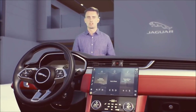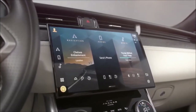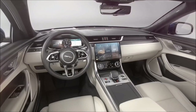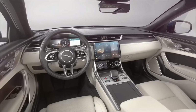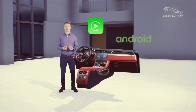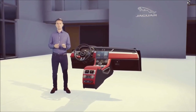Pivi Pro has the latest dual SIM technology. Two embedded modems enable the system to carry out multiple data functions at the same time, such as streaming media and downloading software updates. It comes with a complementary 4G data plan for all your apps and streaming. There's Apple CarPlay, Android Auto, and Baidu Life as standard, and embedded apps such as Spotify.